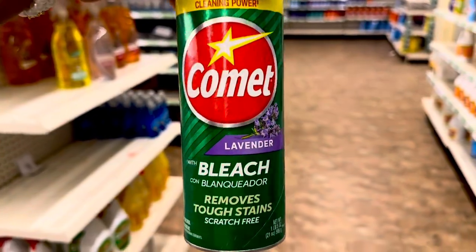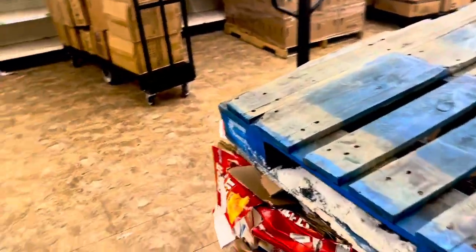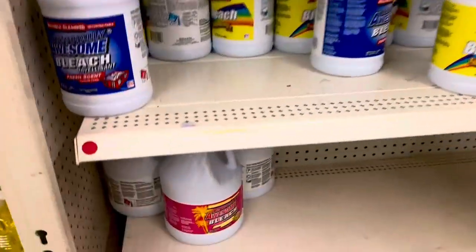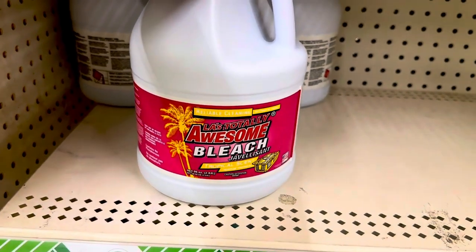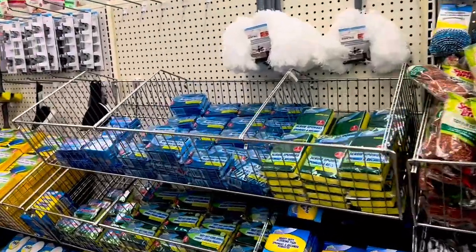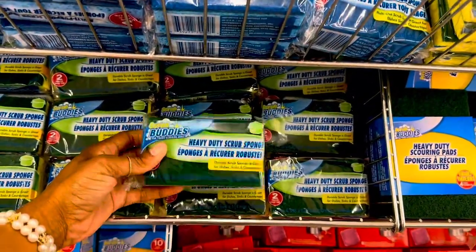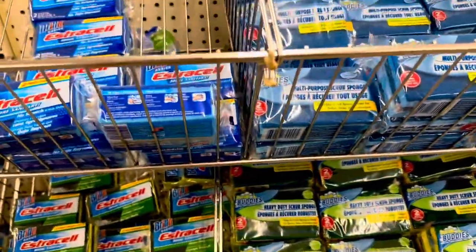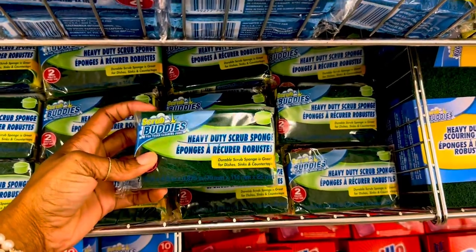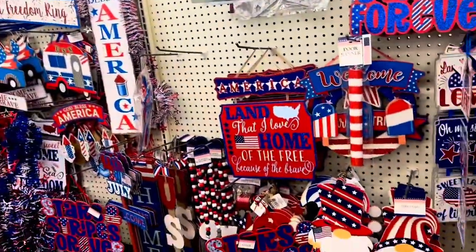I like to get the lavender one. I need some bleach — I think I want the lemon scented one. I usually get Clorox but they don't have any, and actually I haven't seen it in here for a while. They also have this tropical scent and this one's a little bigger, so I think I'm gonna get this one instead. I need a sponge — I need one for the bathtub and one for dishes. These come with two — I think I'll just get this one.